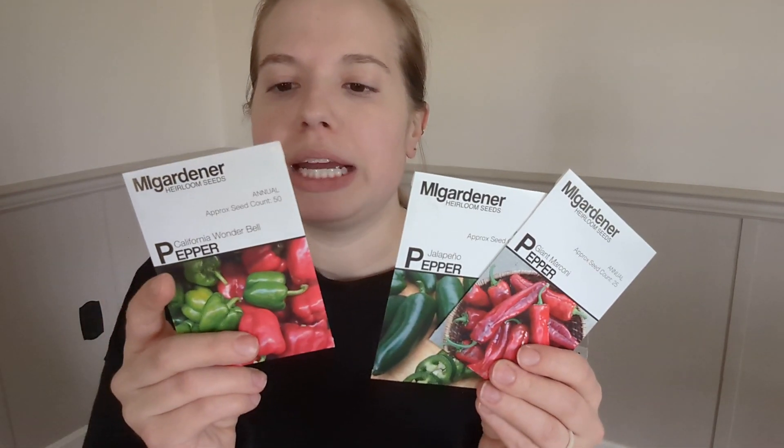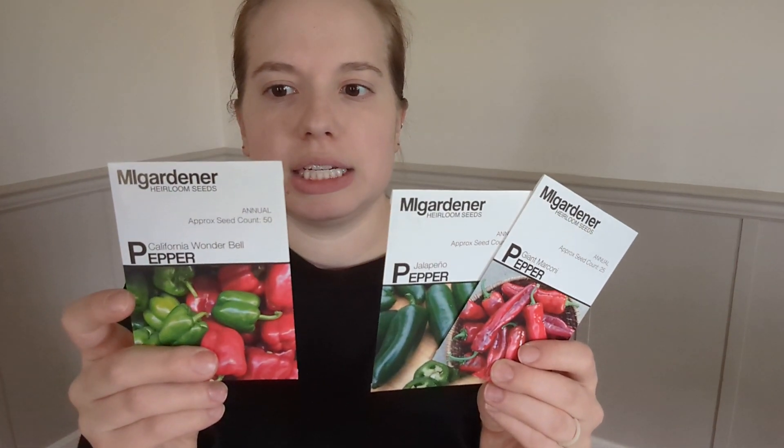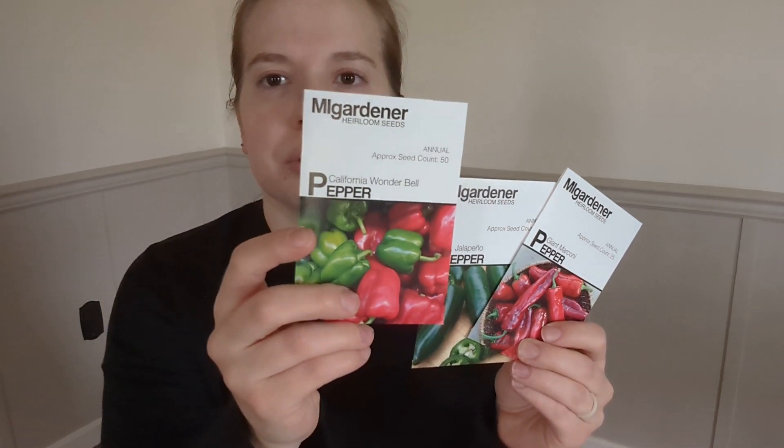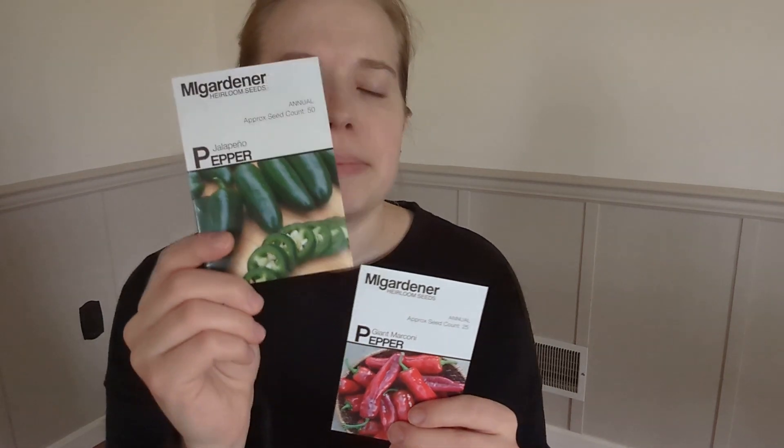Here are my three pepper varieties — they have so many options and I was just trying to narrow it down. I will definitely be starting all of these. This is the California Wonder Bell Pepper, just a basic bell pepper. Jalapeno peppers — love jalapeno peppers for salsa, cowboy candy, eating fresh and in recipes out of the garden. We also have this giant Marconi pepper. I forget who was talking about it, but I'm very excited to start this. It says it's sweet with a hint of smoke, which just intrigues me.